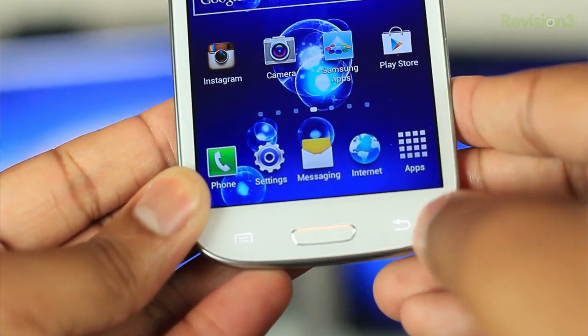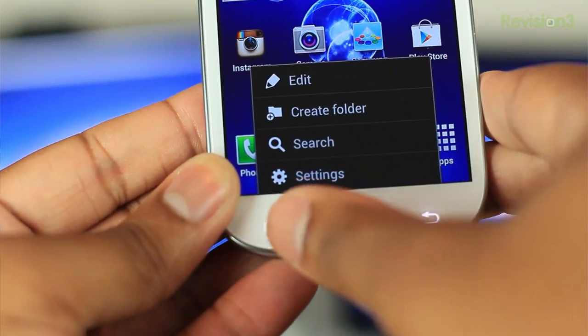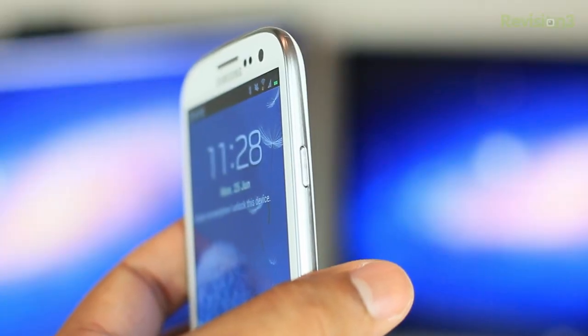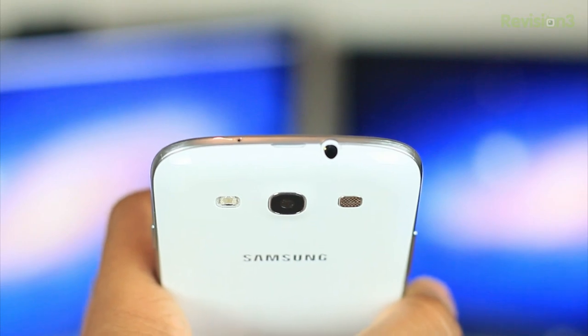Directly below the screen, you will find a physical home button. To the right and left of that home button, you will find a couple of capacitive buttons, which perform very well. On the right of the phone you will find the power button, on the left-hand side the volume rocker, and at the top you will find the headphone jack.